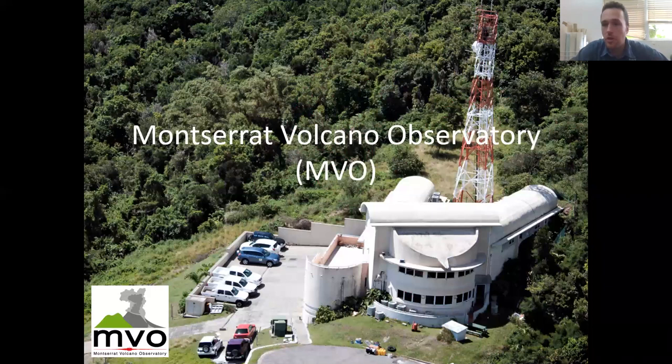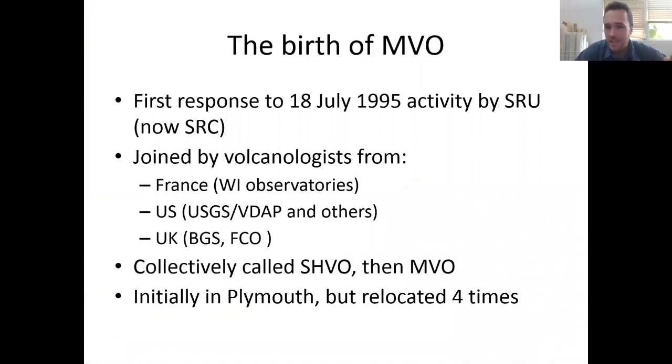Moving on to talk about the Montserrat Volcano Observatory — MVO — who we are and what we do. MVO was basically born as the eruption started in 1995; the first response was by scientists from the Seismic Research Unit (now the Seismic Research Centre, part of the University of the West Indies in Trinidad), but it was also quite an international team — volcanologists from France, from the French observatories in Martinique and Guadeloupe, from the US Geological Survey VDAP team, and scientists from the British Geological Survey. The observatory started as the Soufrière Hills Volcano Observatory, became MVO, and has been in its current purpose-built location since about 2002.